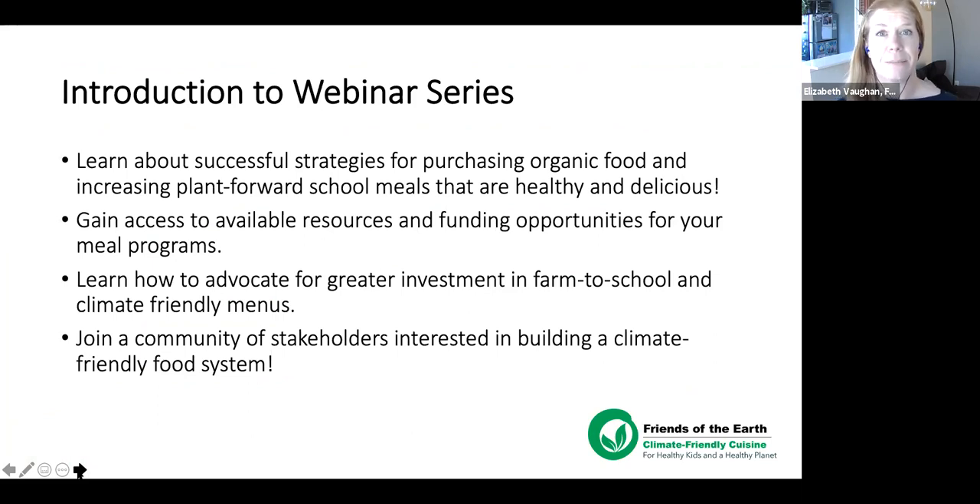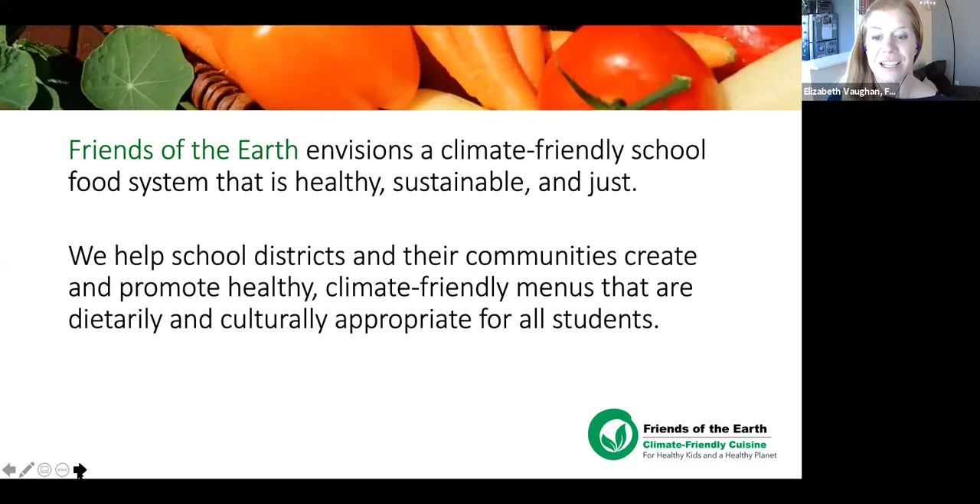During today's webinar, we'll learn what climate-friendly cuisine is, recap the January 13th webinar, and explore an exciting new resource: the Organic School Food Roadmap for Success, released today by Friends of the Earth. We'll look at six strategies in the roadmap, highlight the power of partnerships including a presentation from Community Alliance with Family Farmers, hear from Tahoe Truckee USD's nutrition services director, and cover upcoming opportunities and professional credit details.